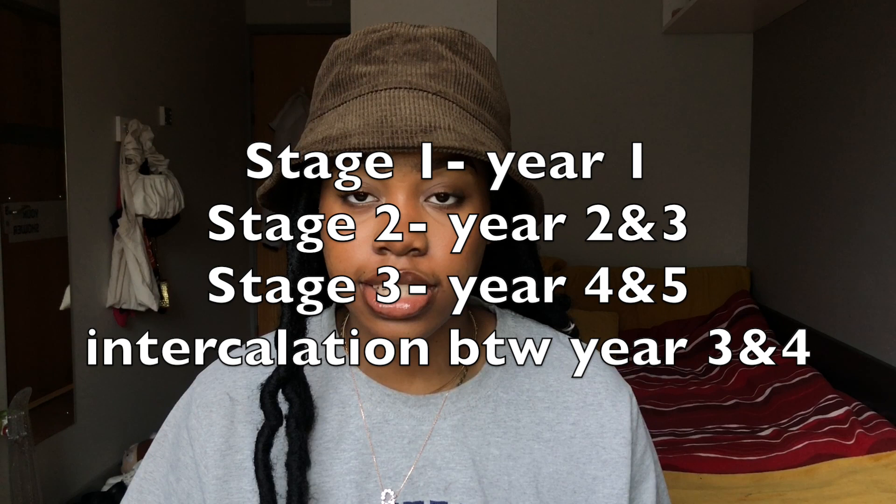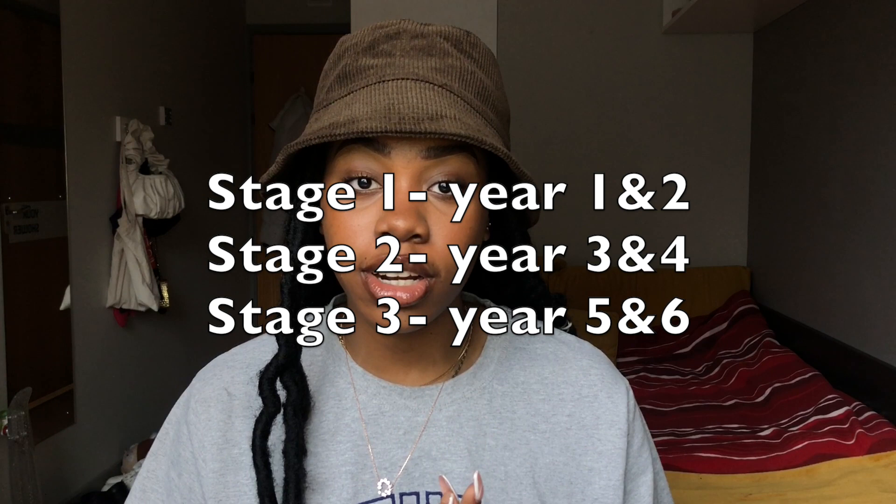What is the 'extended' part of the Extended Medical Degree Program? Most medicine degrees in the UK are five years, or six if you intercalate. The EMDP is six years as standard. Medicine at King's is split into three stages: Stage One is first year, Stage Two is second and third year, and Stage Three is fourth and fifth year. With the EMDP, Stage One is split over two years — years one and two — and then you carry on the remaining stages with your cohort.